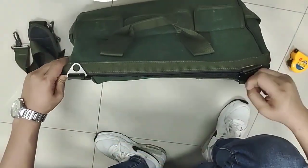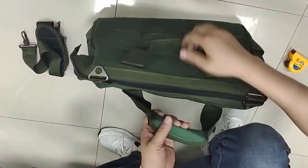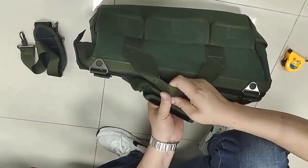Durability. Most multifunction tool bags are made of heavy-duty materials and are designed to withstand tough conditions and heavy use, ensuring that your tools stay protected and in good condition.